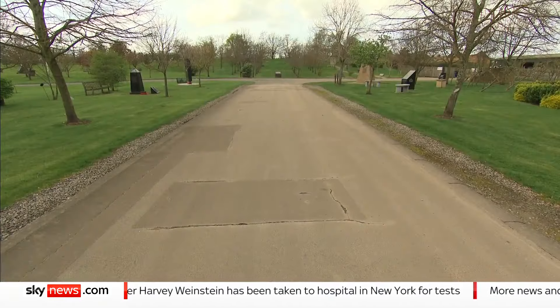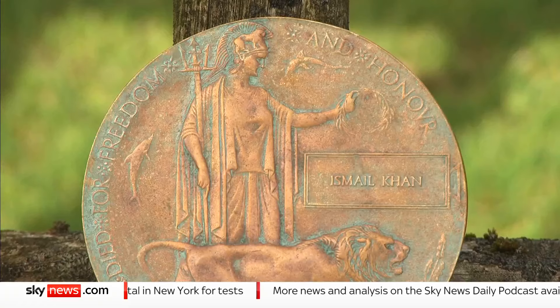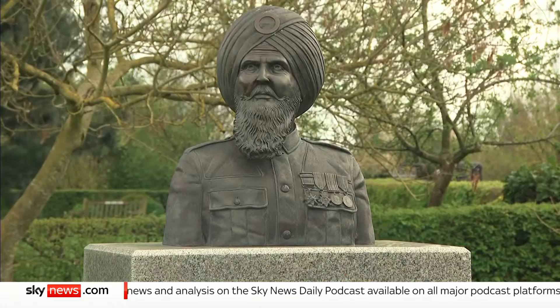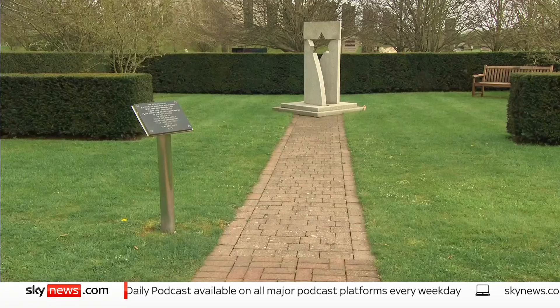And this is the proposed site: the National Memorial Arboretum. 400 monuments nestle among 25,000 trees — a place to remember the unique contribution of some of those who served and sacrificed.